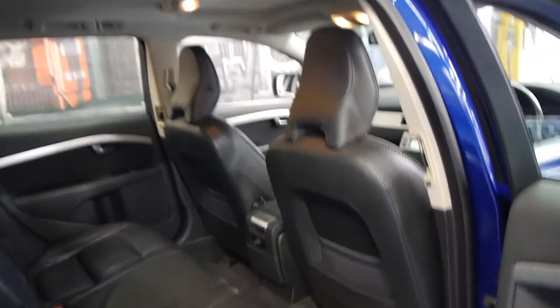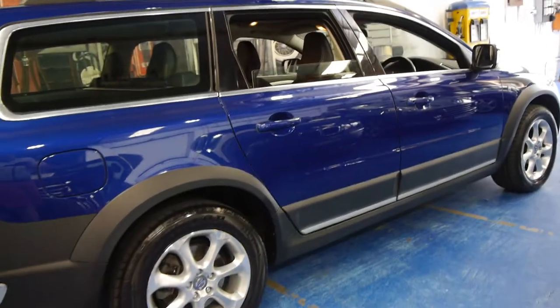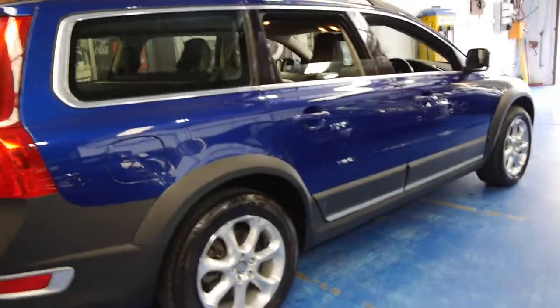Every service has been done at the Volvo dealership except for the most recent. For a solid blue car, the car is in a remarkably good condition. It also has these individual Volvo wheels.